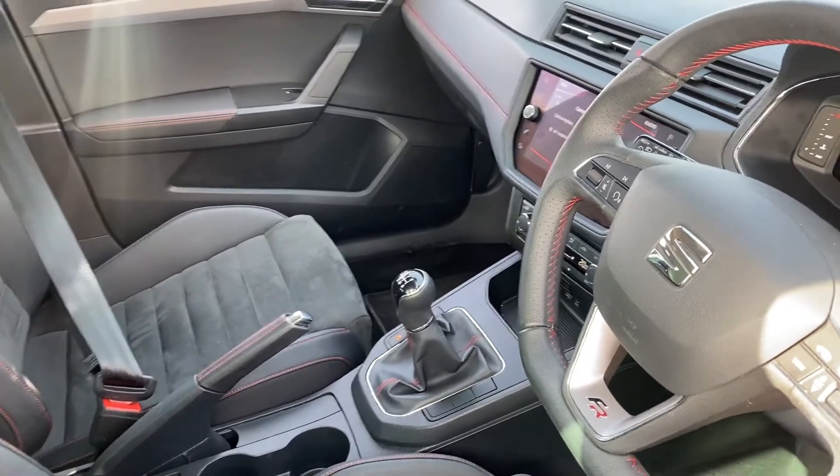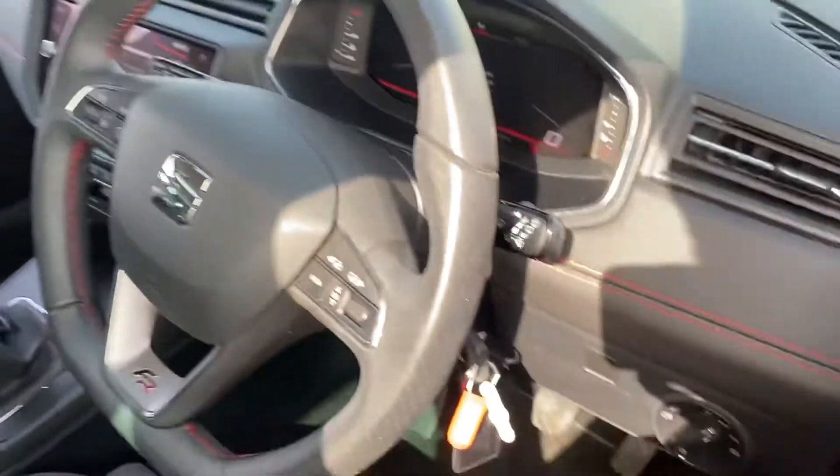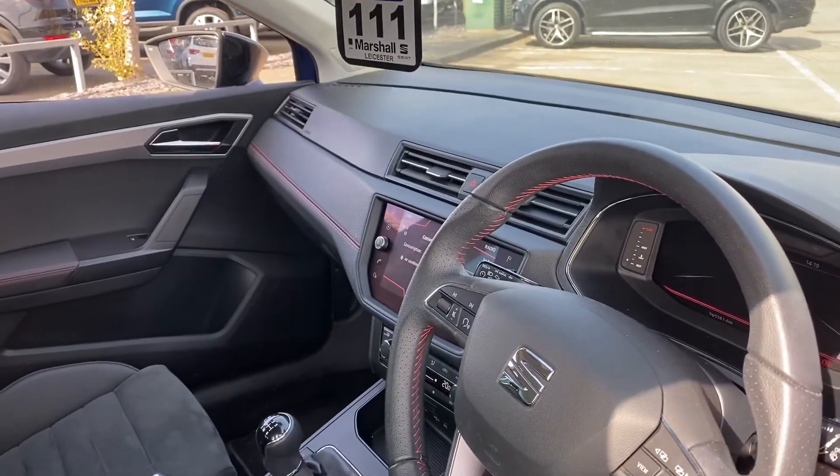This one's the 115 horsepower six-speed manual, so it is the most powerful Ibiza you can get currently. We've got a touchscreen display, automatic lights, leather on the dash, and sat nav, Bluetooth, Apple CarPlay, and Android Auto all available on the touchscreen.